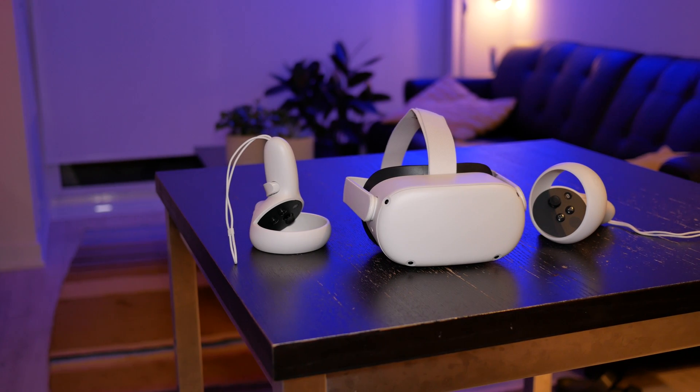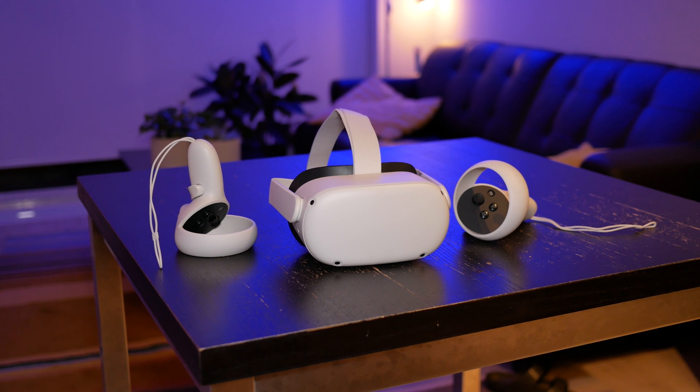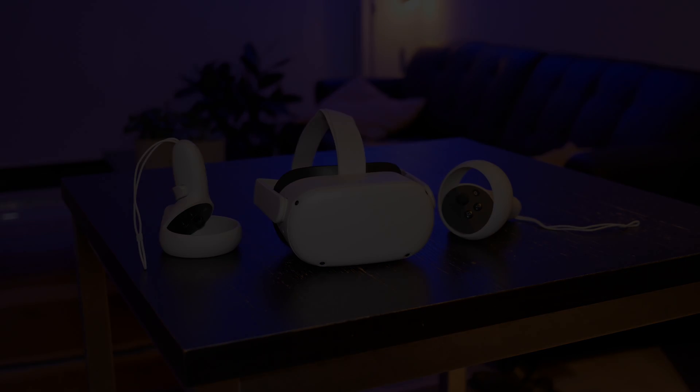In this video, I'm going to give you eight reasons why I think the Quest 2 is the ultimate VR headset out there, even amongst PC VR headsets.